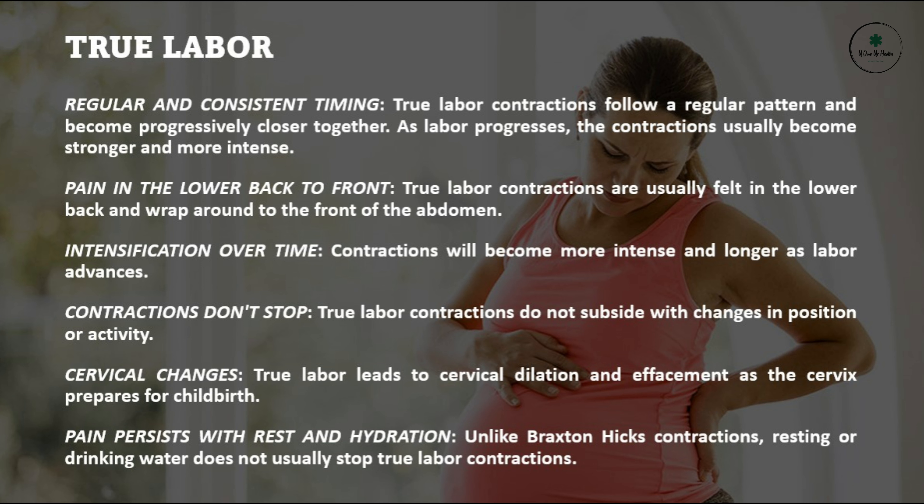True labor. Regular and consistent timing: true labor contractions follow a regular pattern and become progressively closer together. As labor progresses, the contractions usually become stronger and more intense.